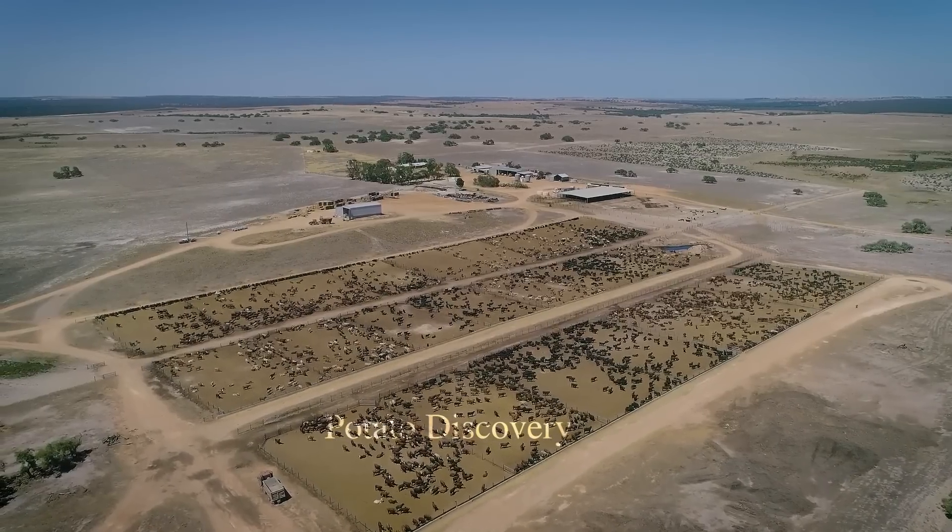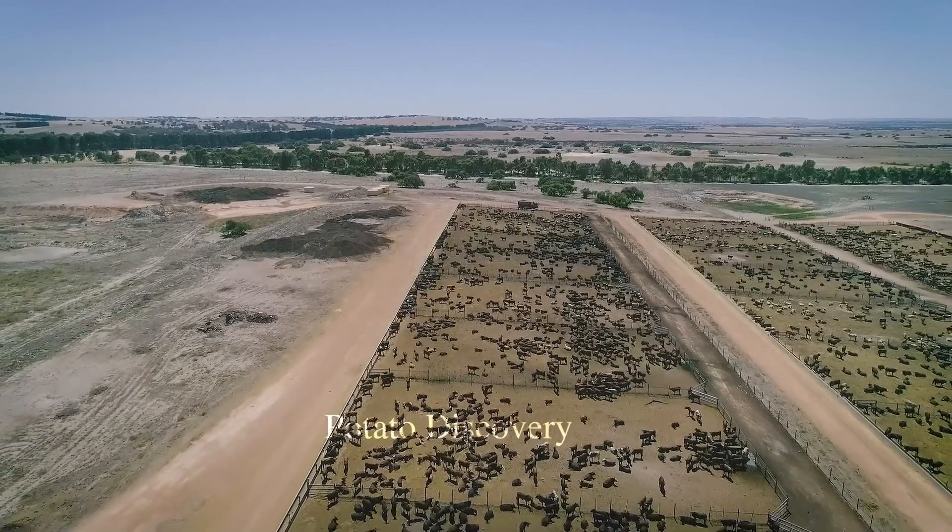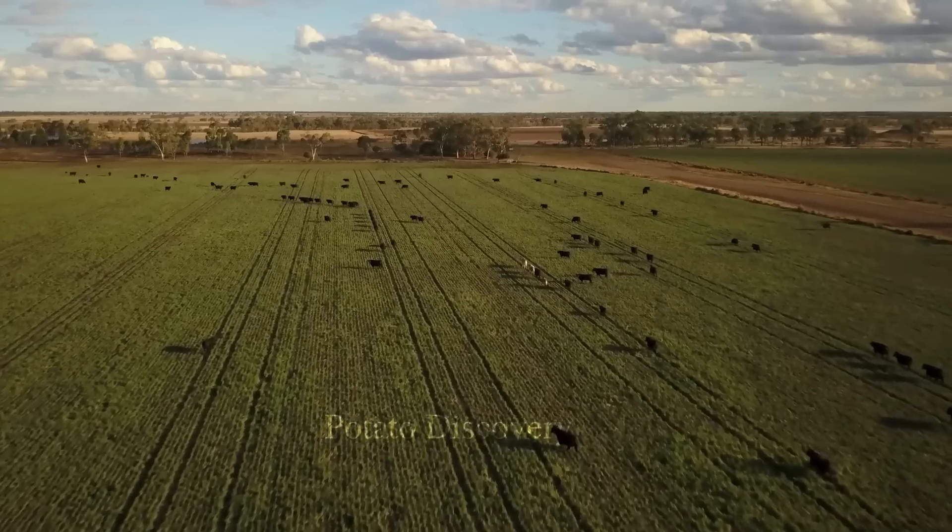Hi everyone! Do you often use meats? In this video, see the process of raising and processing beef at the factory.